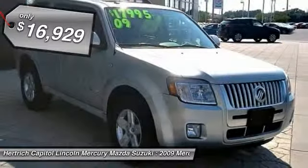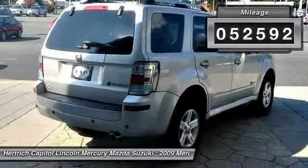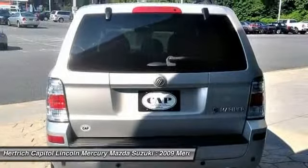There are many vehicles on the market, but if you are looking for a vehicle that will perform as good as it looks, then this Mariner Hybrid is the one. More information about the 2009 Mercury Mariner: